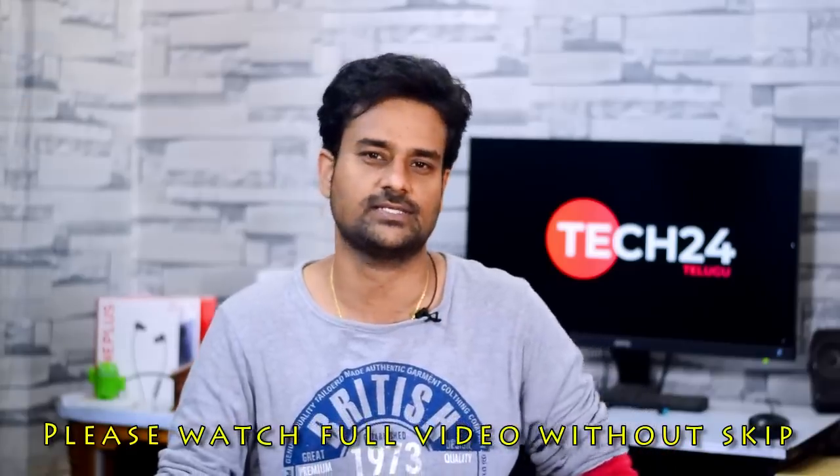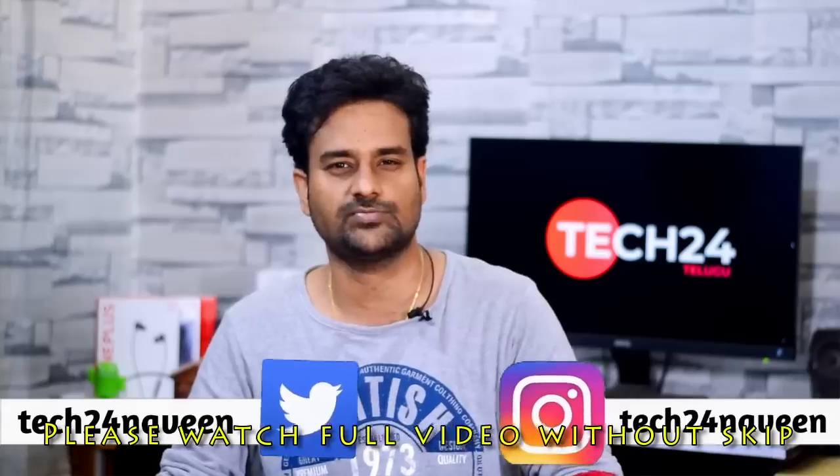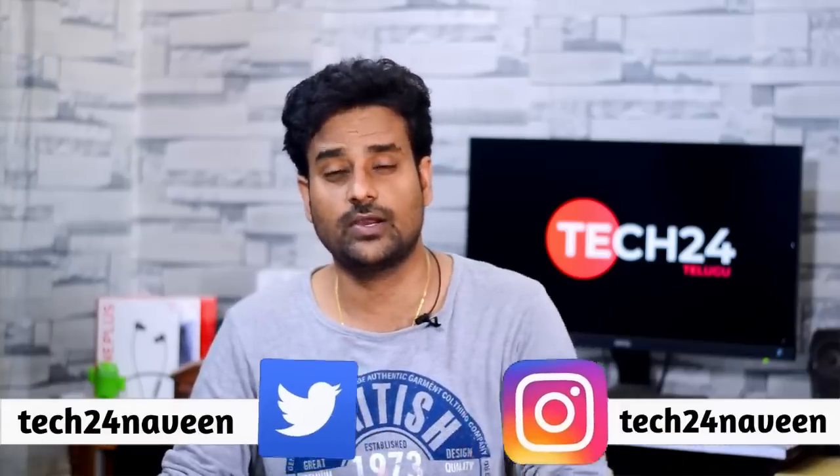There are many questions in this video. You can follow me via the link in the description. I will answer your questions.